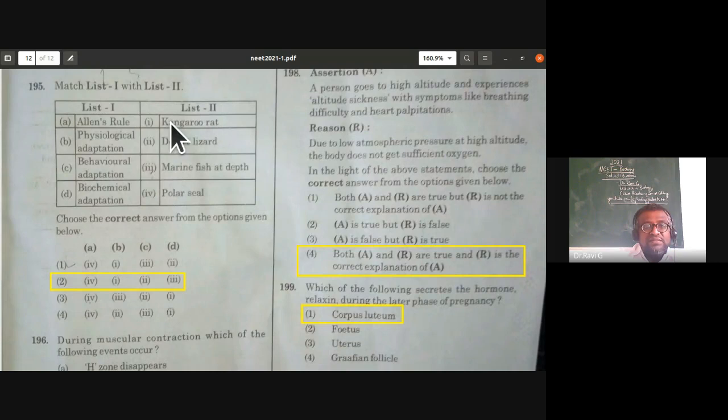Match list one with list two from organisms and population — adaptations: Allen's rule applies to polar regions where larger mammals (like polar seals) are found; physiological adaptation — kangaroo rat conserves fat and water; behavioral adaptation — desert lizard basks in sun in winter and seeks shade in summer; biochemical adaptation — marine fishes at depth of oceans. The second option is correct.